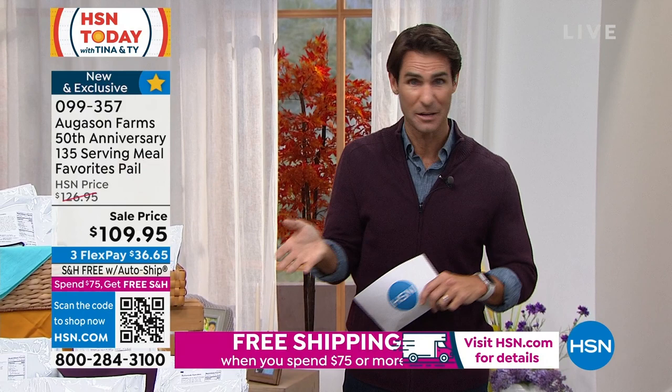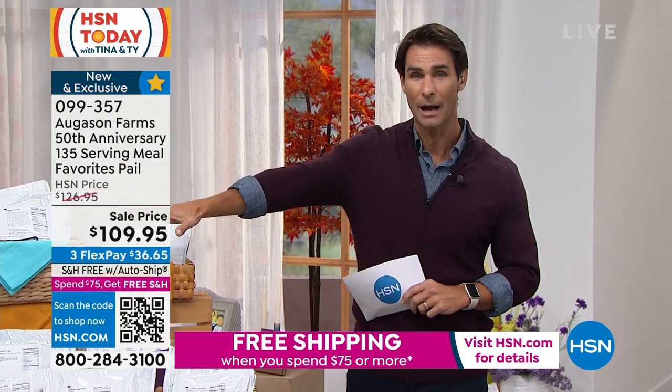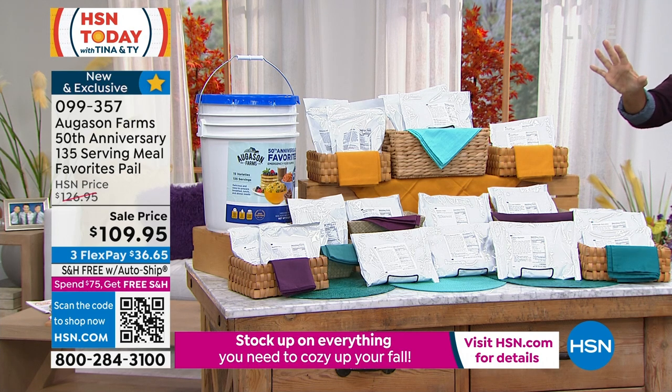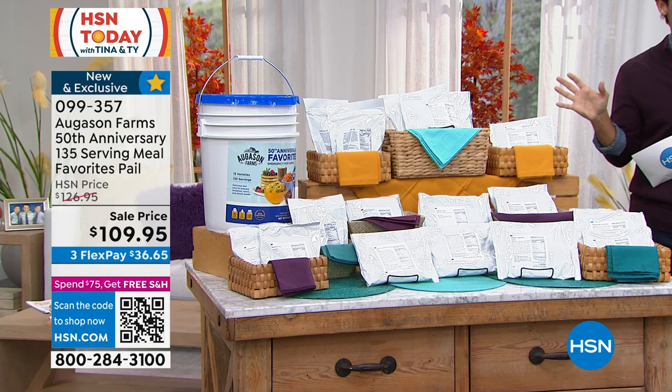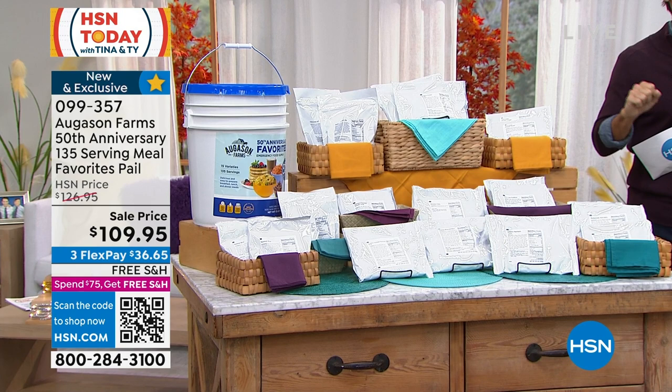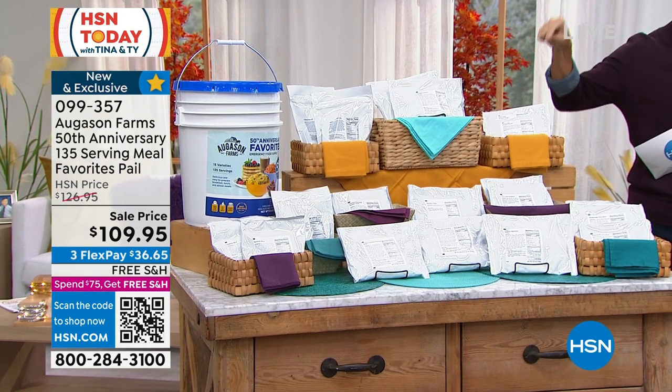135 servings for $109.95, that comes out to 81 cents a serving. As prices at the grocery store get higher and higher, once you get this home and lock it in on auto-ship and get it every 90 days, your price won't go up. Great to have in your pantry, great for emergencies, camping, RVing, or just side dishes for a Tuesday night. Item number 099357, and this big pail is on free shipping and handling today. When you have it and when you need it, you're going to be so glad you picked it up.